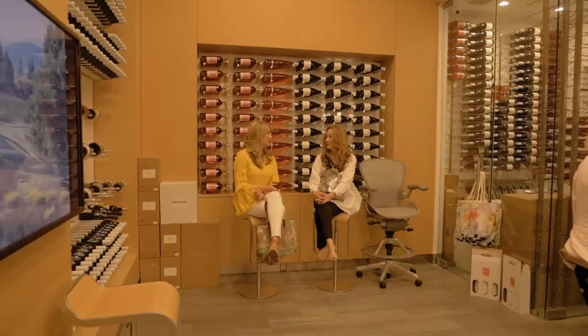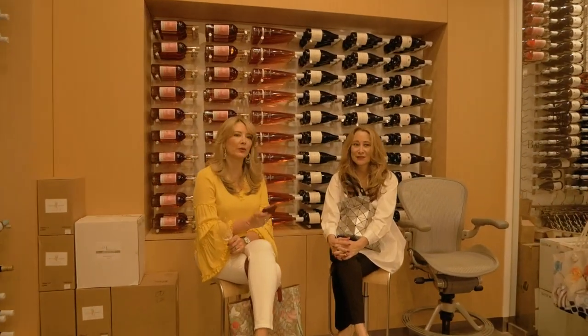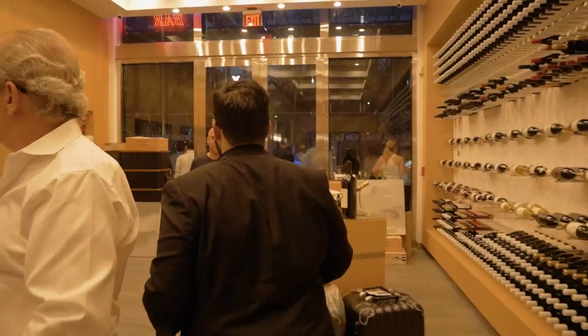Wine tasting anyone? Located on the second floor of the Palm Court is Avaco, a luxury wine shop and tasting room.